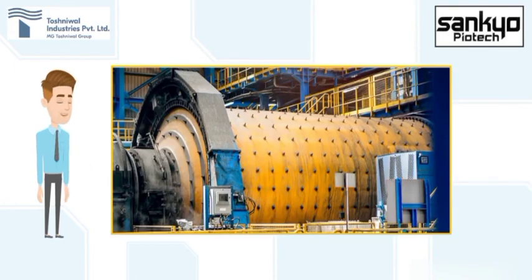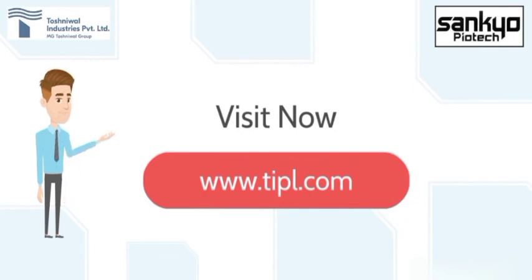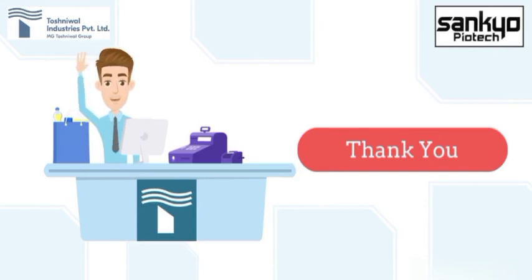If you are a ball mill user too, using ball mills or tube mills in your application, then contact us now. Our email ID is info@tipl.com. Also, visit our website www.tipl.com for various other offerings and solutions useful in your process. You can also contact us over phone on +91-844-844-1044. Thank you for your precious time. Hope this information will be helpful for you.